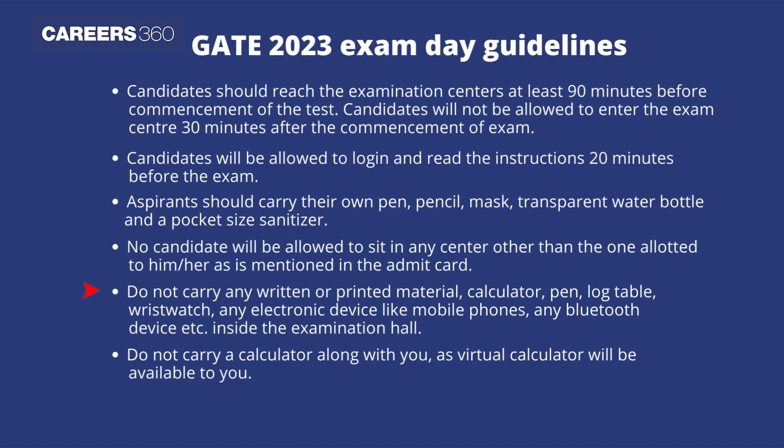Do not carry any written or printed material, calculator, pen, log table, wristwatch, any electronic device like mobile phones, or any Bluetooth devices inside the examination hall. Do not carry a calculator as a virtual calculator will be available to you.